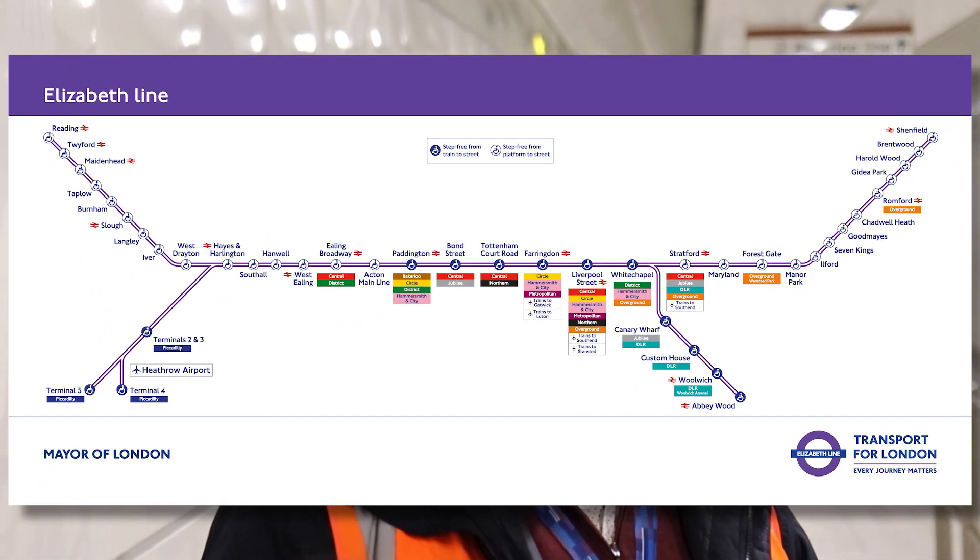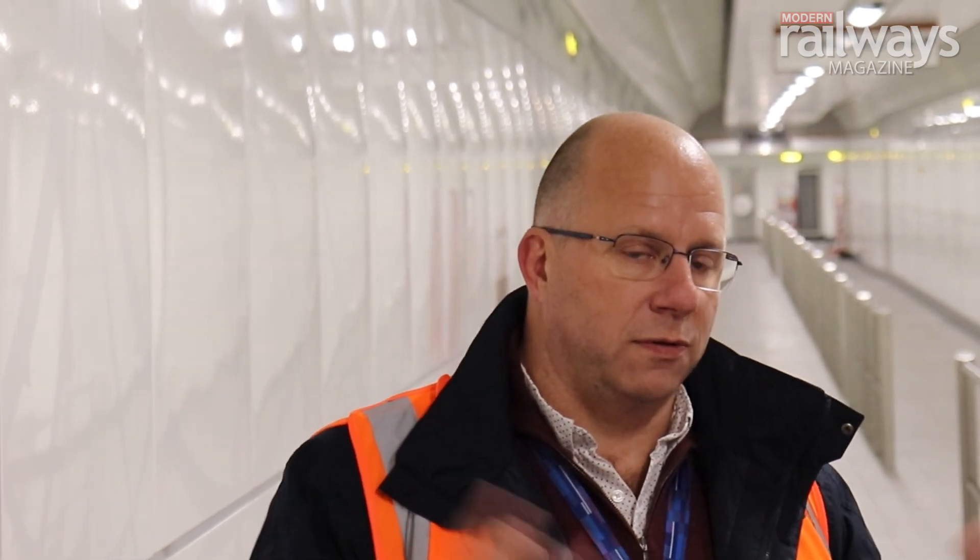We'll open with 12 trains an hour through the central section — Paddington to Abbey Wood — but when we get to that final stage, it'll be 24 trains an hour. Twelve will reverse at Paddington using the sidings at Westbourne Park and the auto-reverse function; 12 will carry on west to either Heathrow or Paddington. That's about 10% additional capacity to the tube network. It will relieve pressure on the Central Line and the Jubilee Line, with huge journey time benefits — Canary Wharf to Heathrow in about 28 minutes.